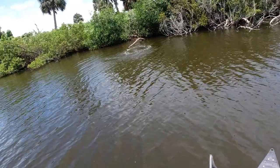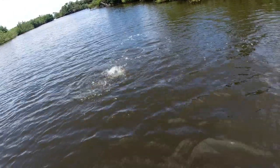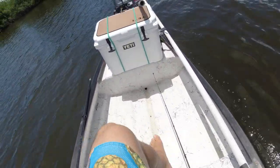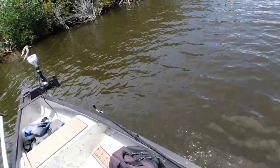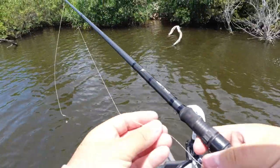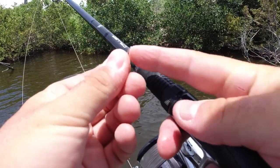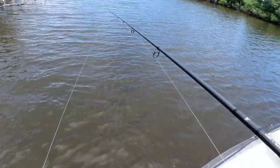There we go! Oh, he's on the motor — he's on the motor! All right, he's off the motor. Dang it — broke the knot. I'm not sure what broke, looks like maybe my knot popped, or maybe he just cut it right there — hard to tell. Dang it, I wanted that fish on the Terrorize.